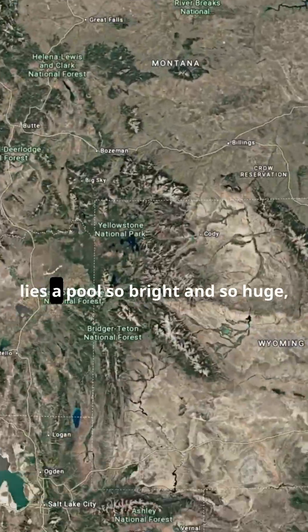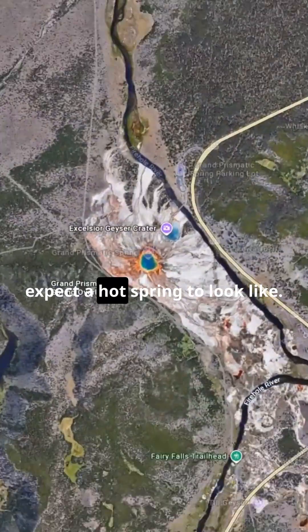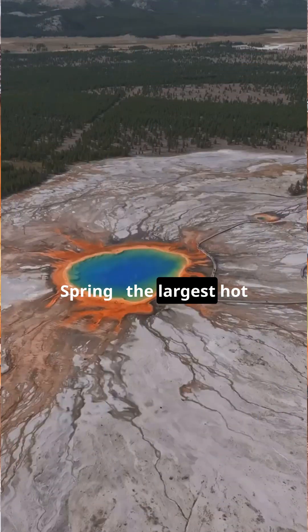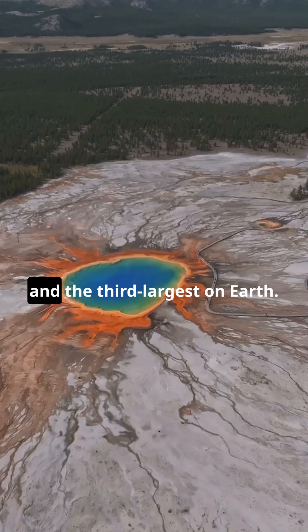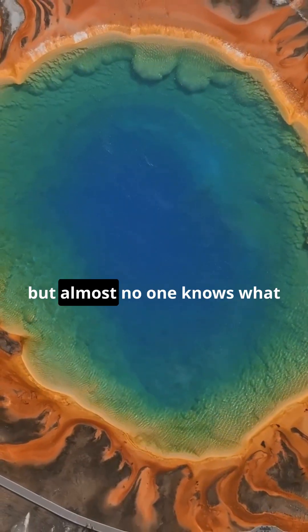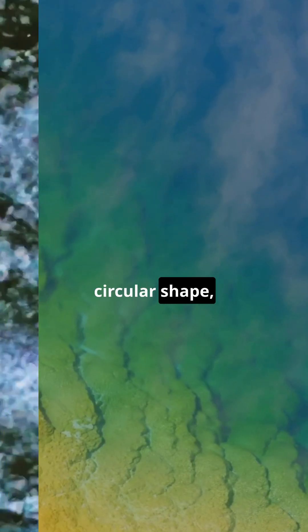In Yellowstone National Park lies a pool so bright and so huge it challenges everything we expect a hot spring to look like. This is the Grand Prismatic Spring, the largest hot spring in the United States and the third largest on Earth. Everyone knows its colors, but almost no one knows what feeds it.